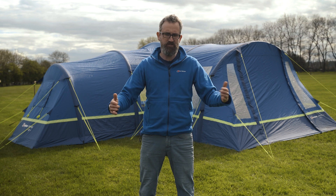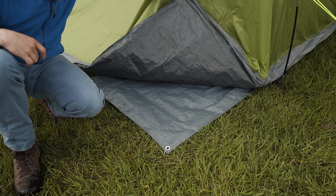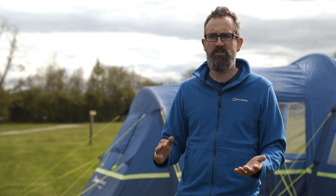A tent footprint is the same size as your tent and goes underneath it. Not only does this protect the tent from stones or damage, it also helps keep the tent clean. So when you take your tent down, you can remove the footprint and the tent will be nice and clean when you pack it away, ensuring it'll last for years.